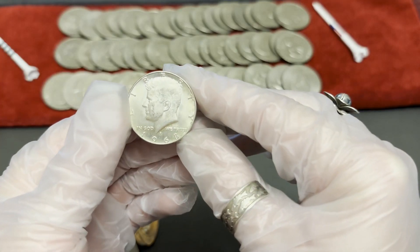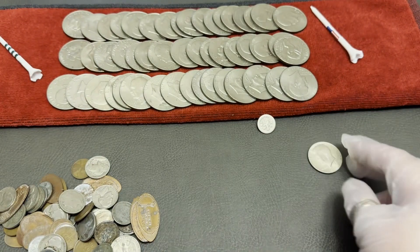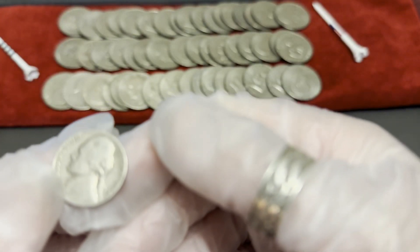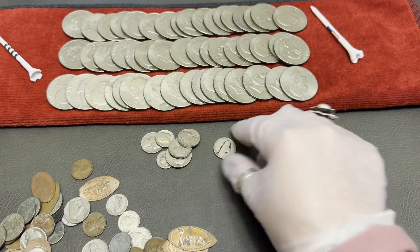We have a 1968 Kennedy half dollar and this is 40% silver. And this is clad actually. I bought everything just because I didn't know what it was, so we just counted it. We have a 1965 quarter, a 1977, a 1965, a 1959, a 1941, and a Bicentennial quarter.